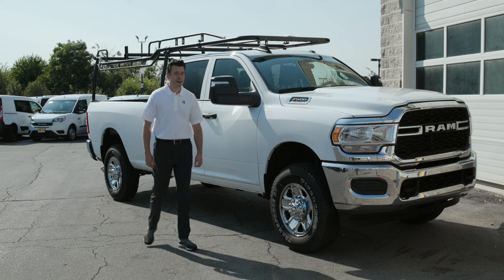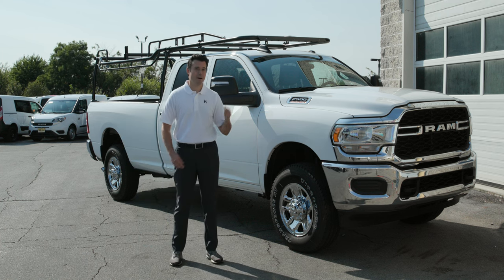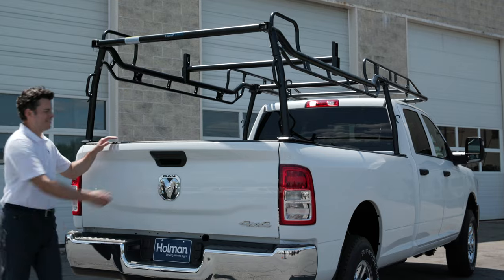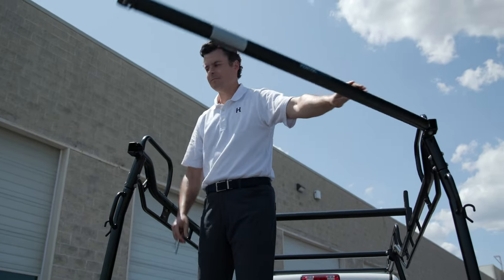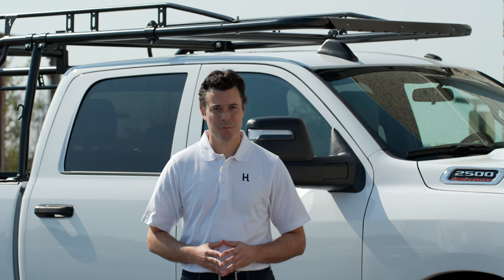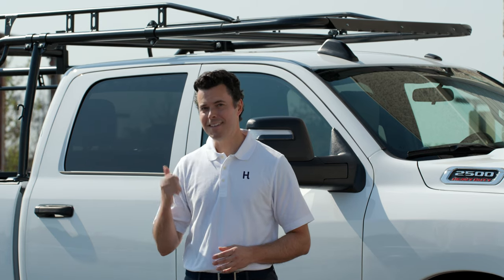Are you ready to get the job done right? Welcome to the Pro Rack by Hohmann, a new line of heavy duty racks for full-size work trucks, service bodies, and platform bodies. What's new about this rack? Let's get into it.